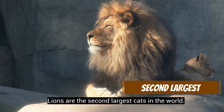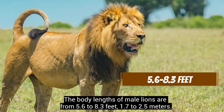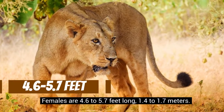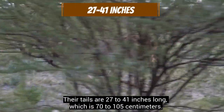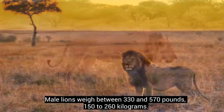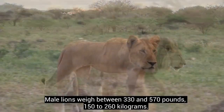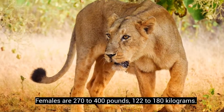Lions are the second largest cats in the world. The body lengths of male lions are from 5.6 to 8.3 feet (1.7 to 2.5 meters); females are 4.6 to 5.7 feet long (1.4 to 1.7 meters). Their tails are 27 to 41 inches long (70 to 105 centimeters). Male lions weigh between 330 and 570 pounds (150 to 260 kilograms), and females weigh 270 to 400 pounds (122 to 180 kilograms).